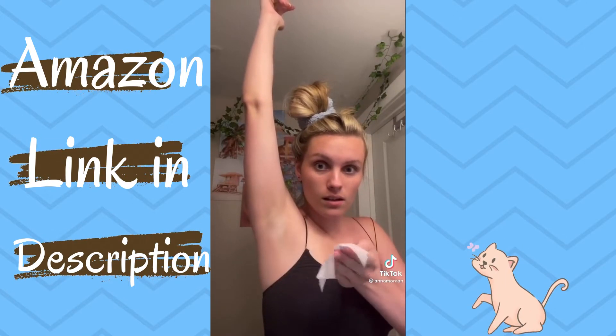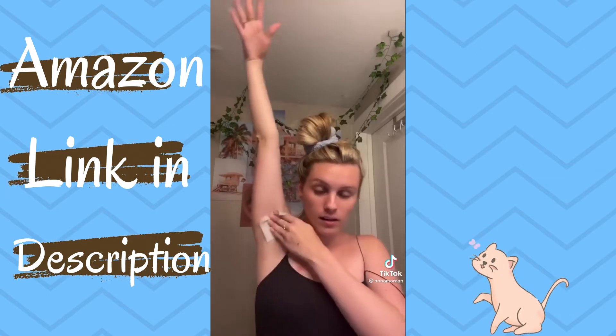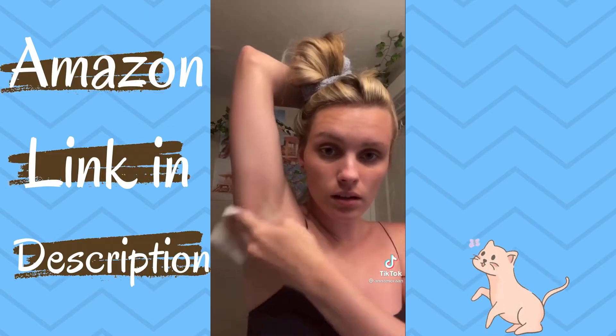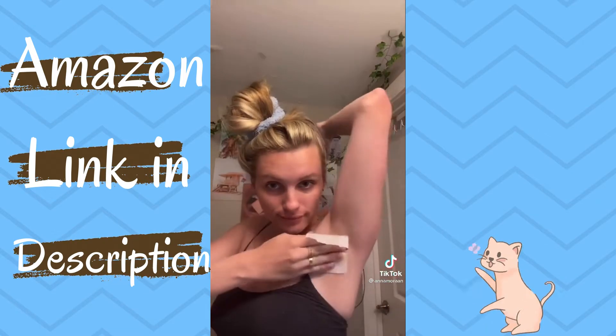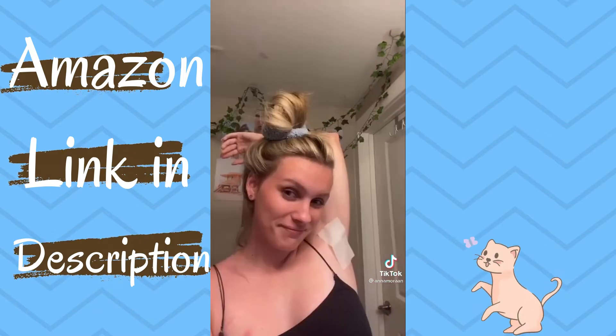So all you gotta do is take the wipe and then you dab it on your armpit. I learned this the hard way — do not rub it or it will burn so bad. Just dab it like that. Have an armpit drying dance party and do the same thing on the other armpit. And that's literally it and it works so well.